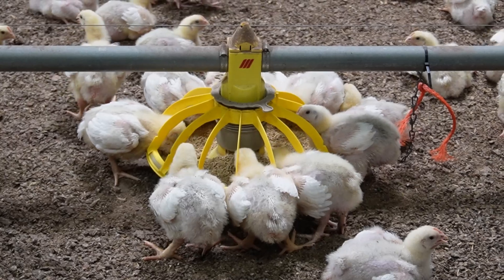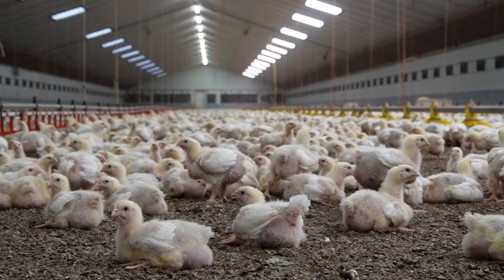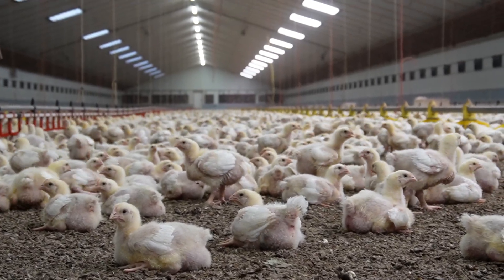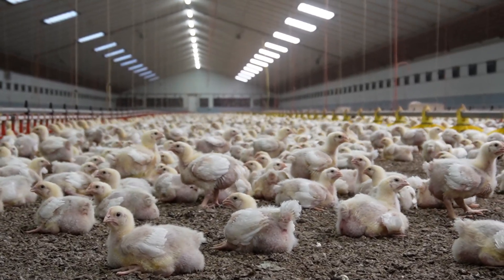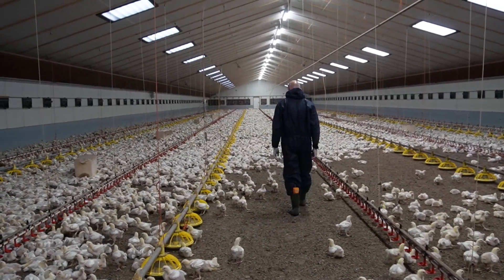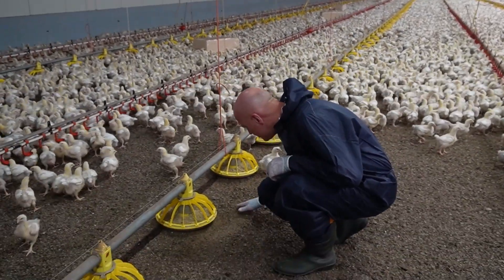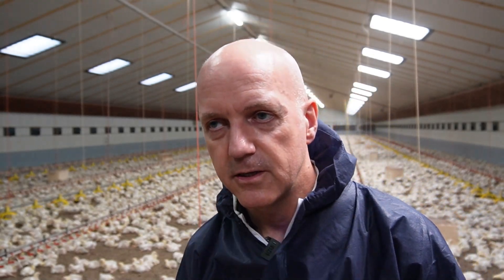To ensure and increase the health status of the flock, what is very important is the hygienic level on the farm — we have to clean and disinfect the house very well, and we can monitor this. Furthermore, you have to consider the quality of the day-old chicks, so we can check them for their health. They also grow in an environment, so the climate should be optimal. We are also measuring several aspects of the climate.